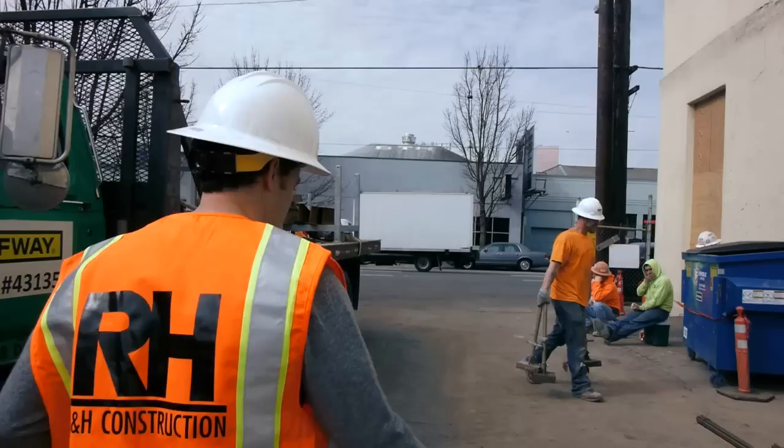My name is Bryce Phillips and we are here at our new location in Portland, Oregon. We're pretty excited — it's just the beginning here. They started the construction and we're just going to do a quick tour.